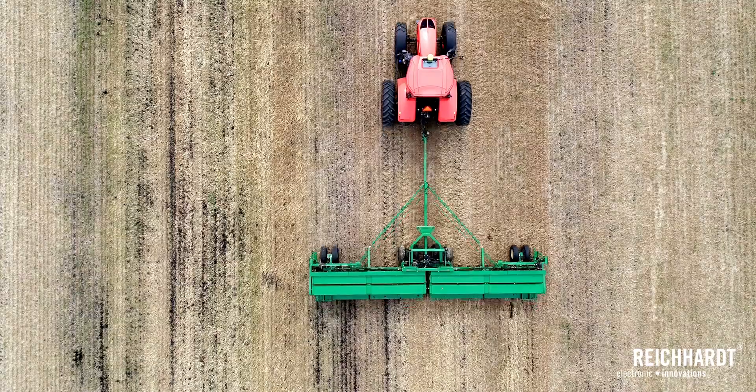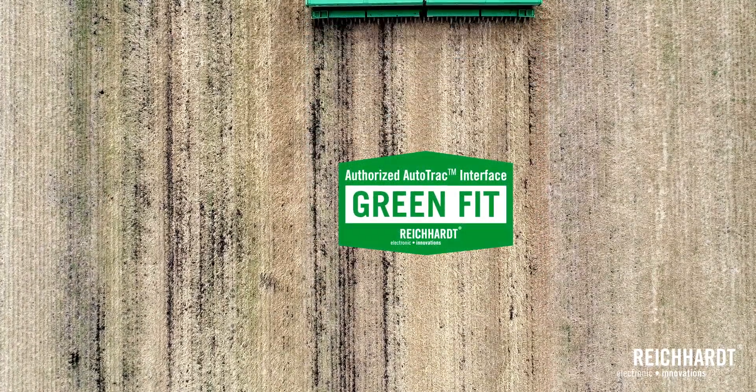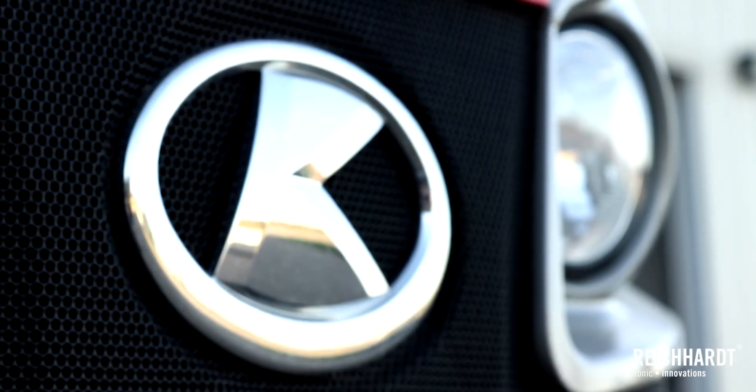Hi, this is Jamie Paquin with Reichardt Electronic Innovations, located in Saban, Minnesota, North America. I'm excited to be bringing a new product to market — GreenFit by Reichardt. And as we're introducing platforms, our latest platform is the Kubota M7 Steer-Ready Machines.